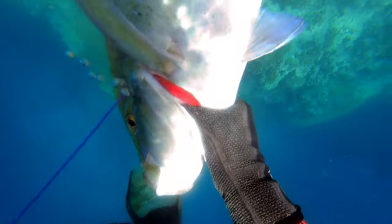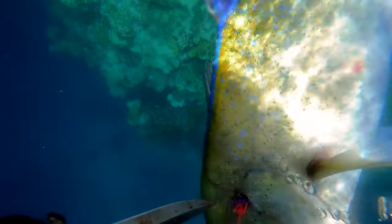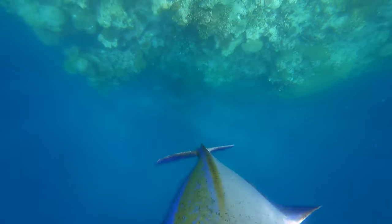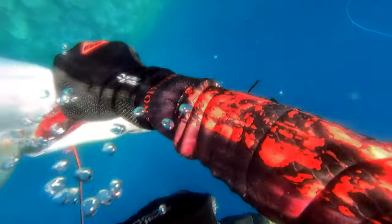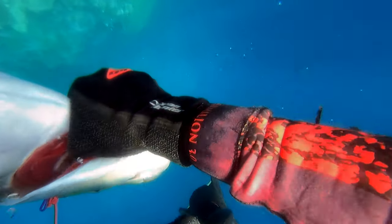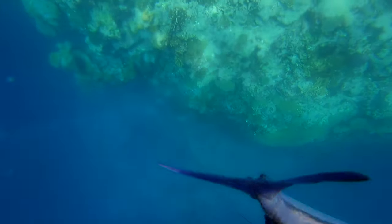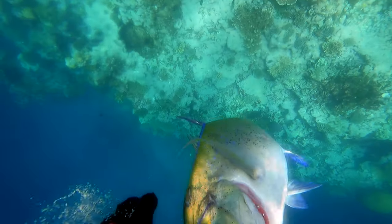Even though this fish was pretty much lights out when I shot it and I completely disabled it, still iki the fish — you never know what can happen. I've shot a fish dead in the head, stoned it, it didn't move for about five minutes, and then suddenly it tried swimming away because I didn't iki it, thinking the brain shot had brained it completely. Always immobilise your fish and do the double tap. Get your iki.